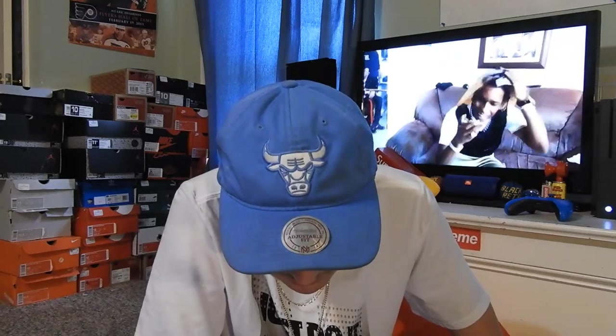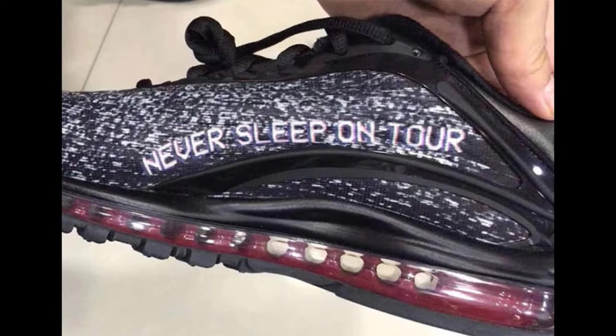Next up, we have the Nike Skepta collab on the Air Max Deluxe. They're all black with like a TV static on the top, and they say 'Never Sleep on Tour.' Black and red — they're alright, pretty dope.